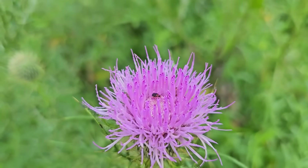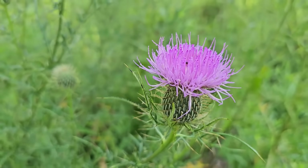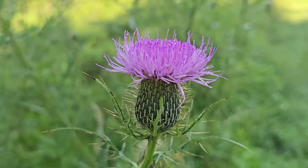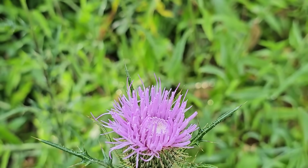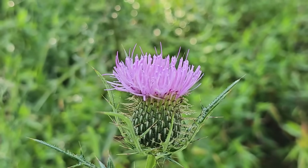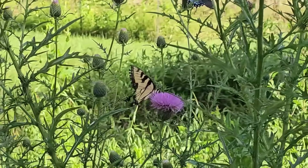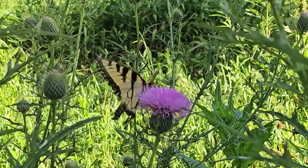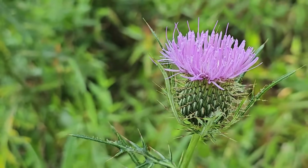Looking at these flowers up close, the colors and structure are just absolutely unparalleled — absolutely gorgeous. I'm wondering if this video has changed your view or opinion on thistles. Thistles are much maligned; they're very bad in a lot of places, so they get a bad rap. But our native thistles are really beautiful, valuable plants — once a key component of the great prairies and meadow areas across the United States before the introduction of invasive species with European settlers.